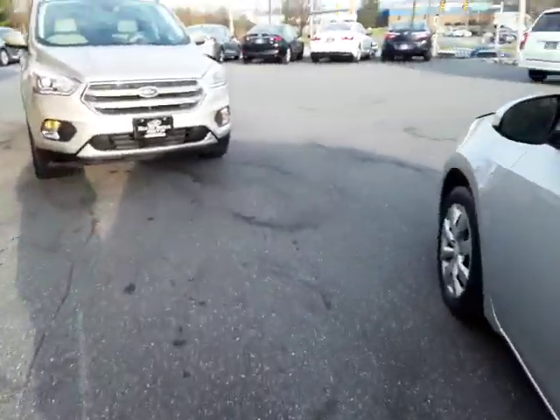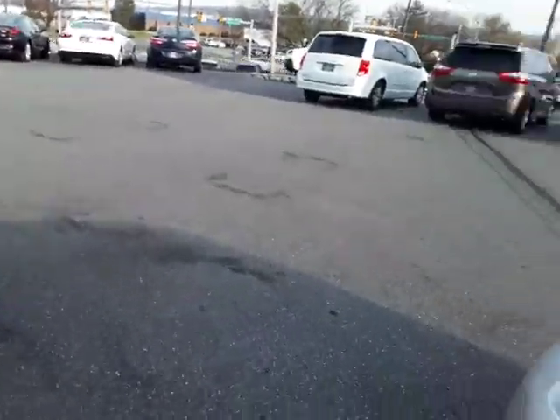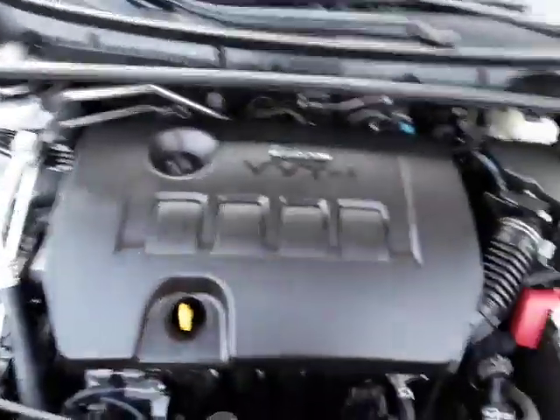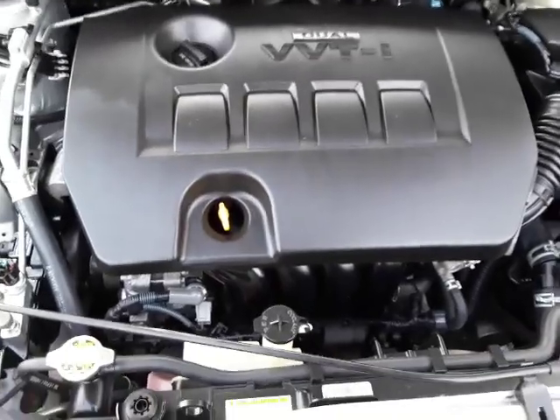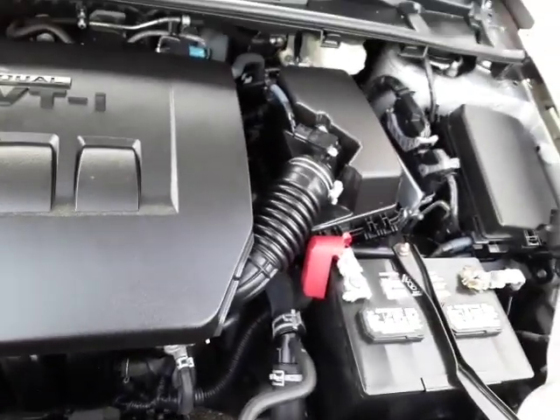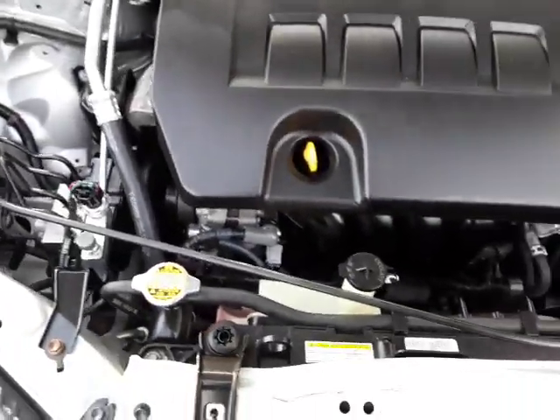Let's take a look under the hood. It's a great 1.8-liter motor — legendary and super clean under the hood, smooth running with a healthy sound.